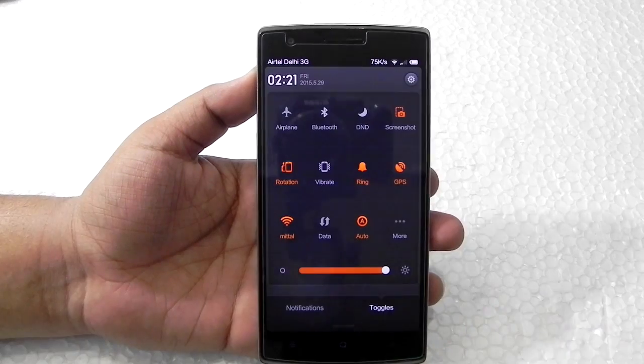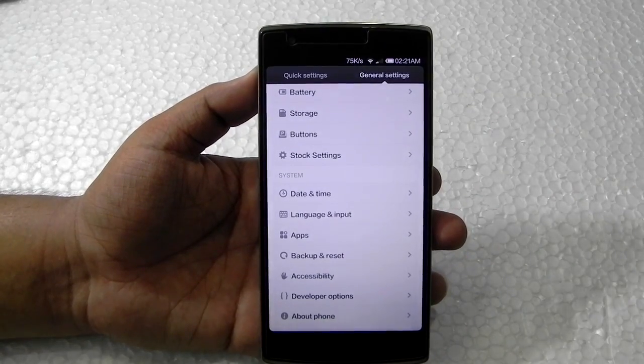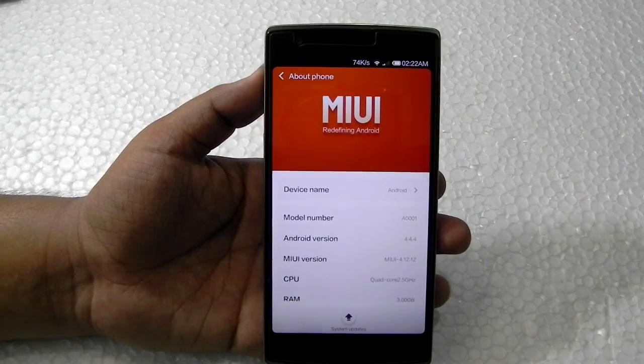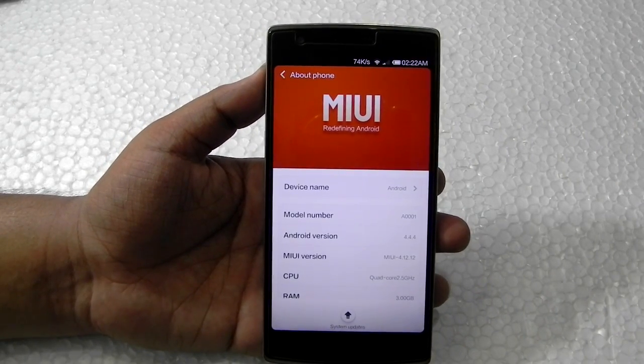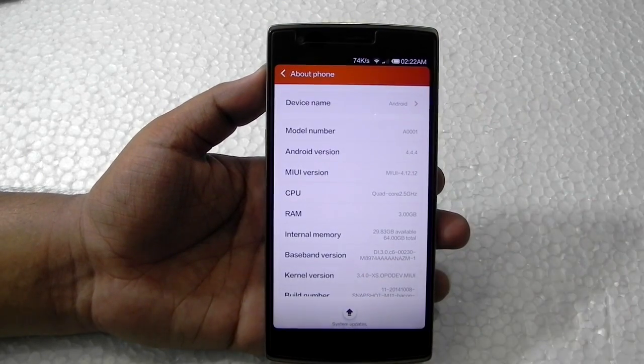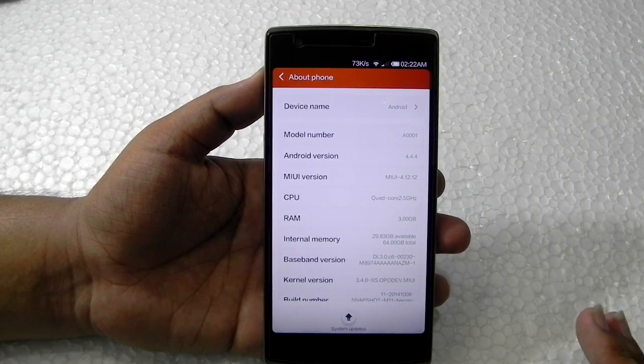In my personal opinion, we should go for this ROM and wait for MIUI 6 until it gets stable. When MIUI 6 gets stable I'll try making another video — that would be my third video on MIUI 6 on OnePlus One. MIUI 6 is really good, but MIUI 5 isn't that bad either.